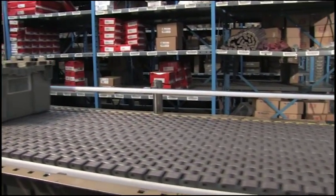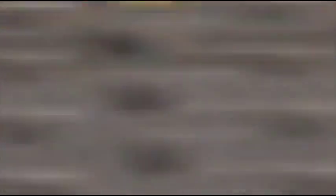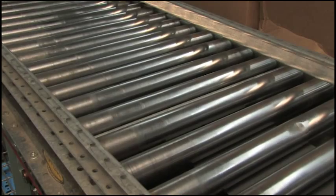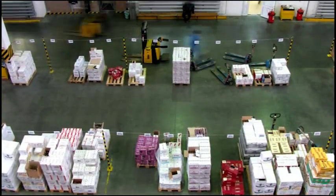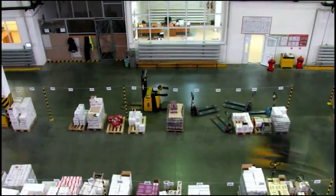With the Rexnord Roller Upgrade System, you can finally afford to rid yourself of the maintenance headaches, noise, and high energy costs of those old belt and roller conveyors. Because these days, you've got enough on your plate without having to worry about keeping the conveyors running.